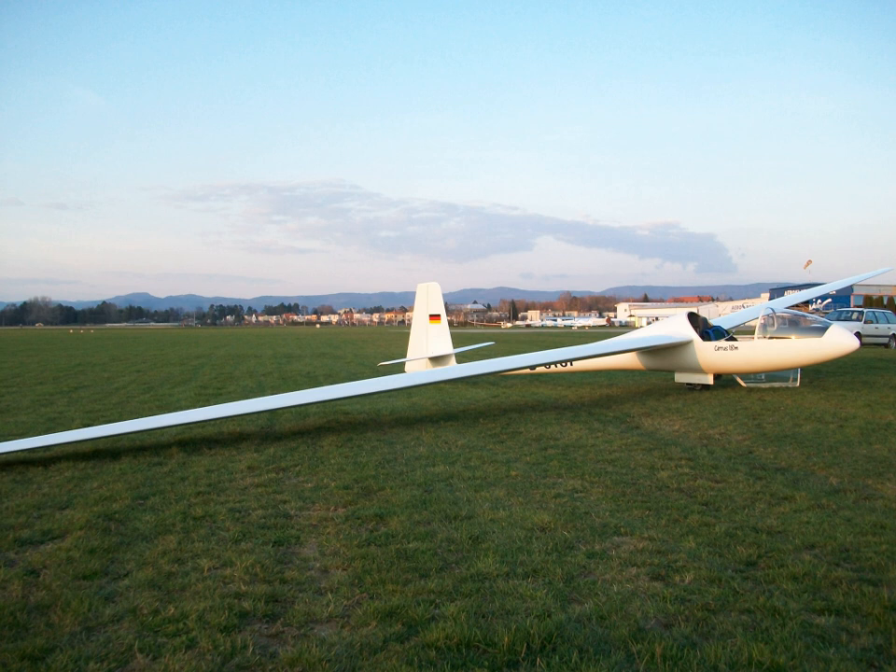The Cirrus was designed by Dipl. Ing. Klaus Holighaus and was the first glass-fiber glider to be built by Schempp-Hirth. The prototype flew in 1967 with a V-tail like the Austria. It won the German Open Class in 1967. By 1971, 107 had been built in Germany. Production was transferred to Vazduhoplovno Tehnicki Centar at Vrsac in Yugoslavia, who built an additional 63. Haro Wödl won the 1968 World Gliding Championships in the Open Class with a Cirrus.